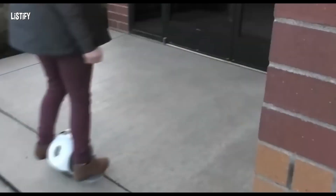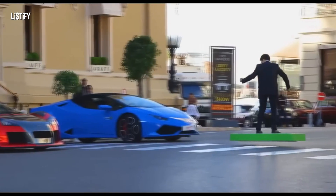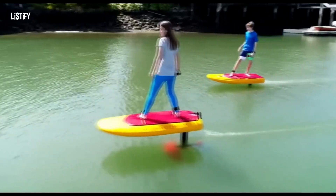Welcome back to Listify. Today we are looking at some of the most unusual and unique vehicles.